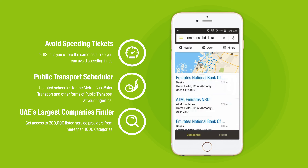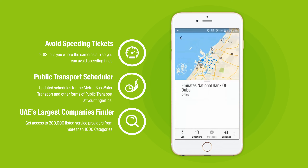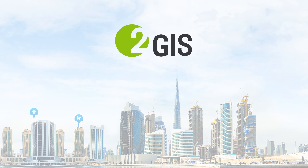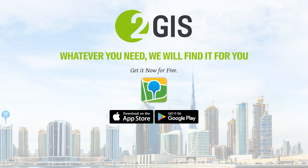Access a database of over 200,000 companies in the UAE right on your phone. Whatever you need to find, we will find it for you. Download 2GIS for free on the Android and Apple Store now.